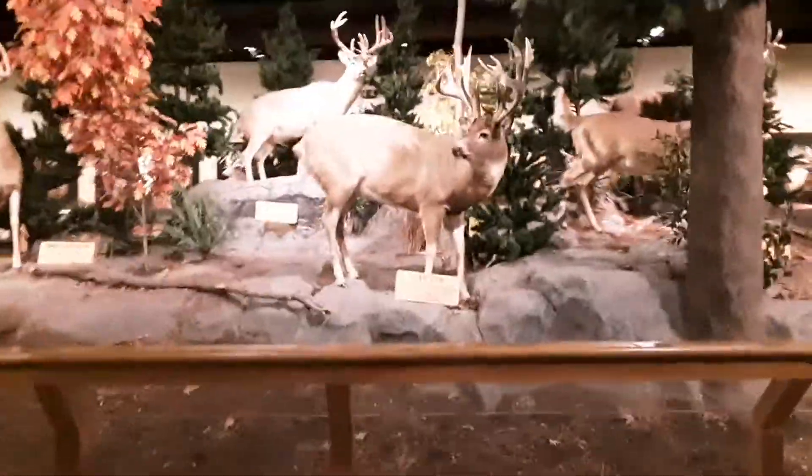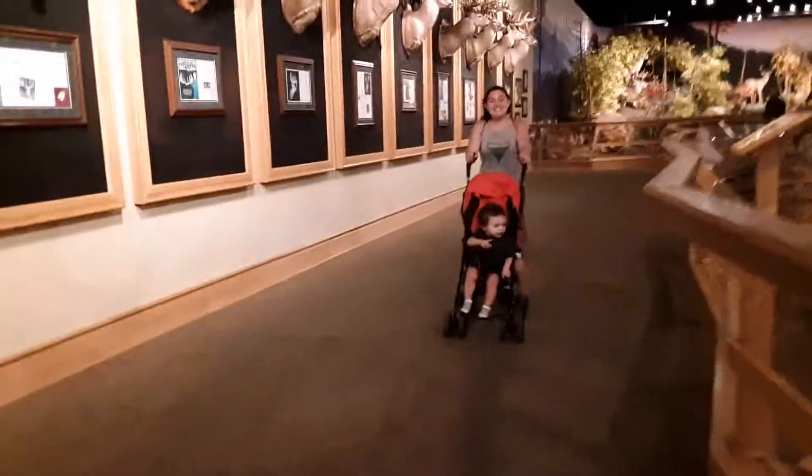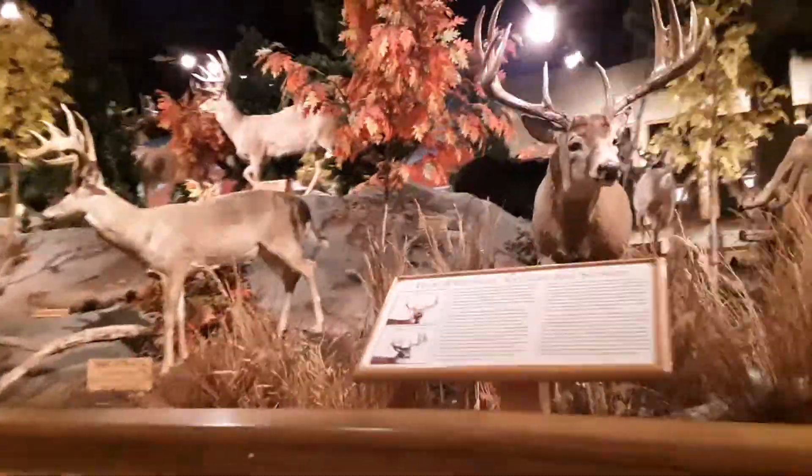Non-typical white tail picked up in 1996 in Montana. There's Kate and Jesse — they're looking around at the deer as well. And again there's a wall here with a whole bunch of mounts.